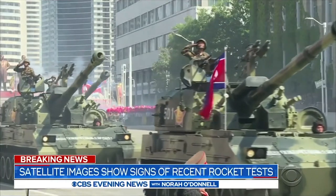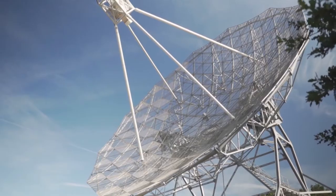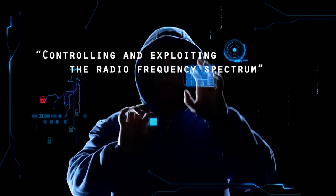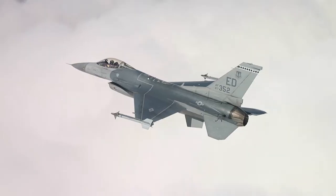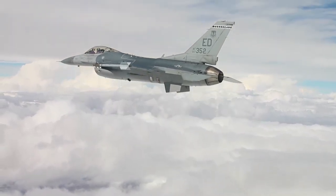But our enemies would use it to destroy us. Because of this, it must be protected. This is where electronic warfare comes in. Electronic warfare, or EW, is in essence controlling and exploiting the radio frequency spectrum. The role this plays in the Air Force is to keep our aircraft flying even under threat of an enemy's EW attack.